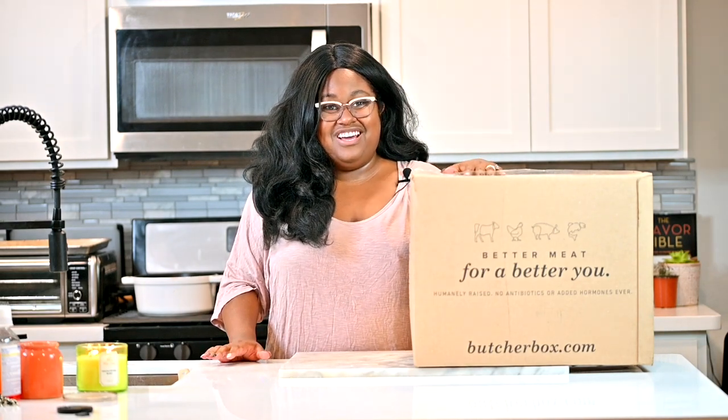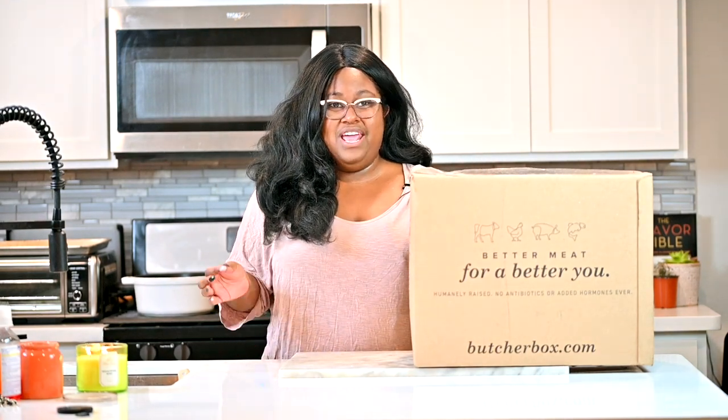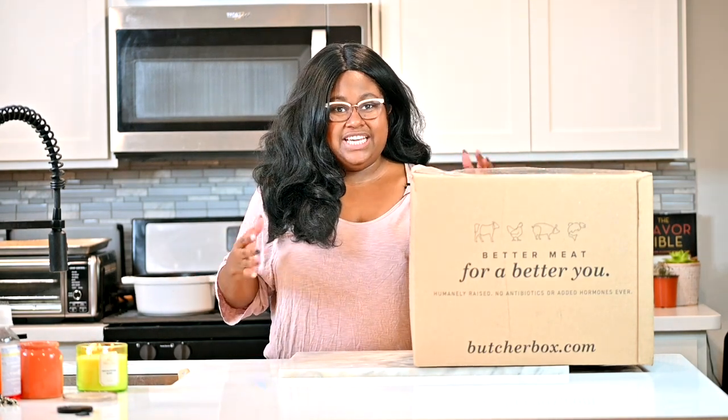So this box actually just came to me today. I ordered it on Tuesday, so it was like a couple days wait time. We're going to open it up, we're going to unbox it, and we're going to see what's inside and whether it's worth it. I'm going to tell you at the end whether I think this box is worth it, whether the subscription is worth it, and what all of it entails. So the first thing you're probably wondering is how much does all of this meat cost?